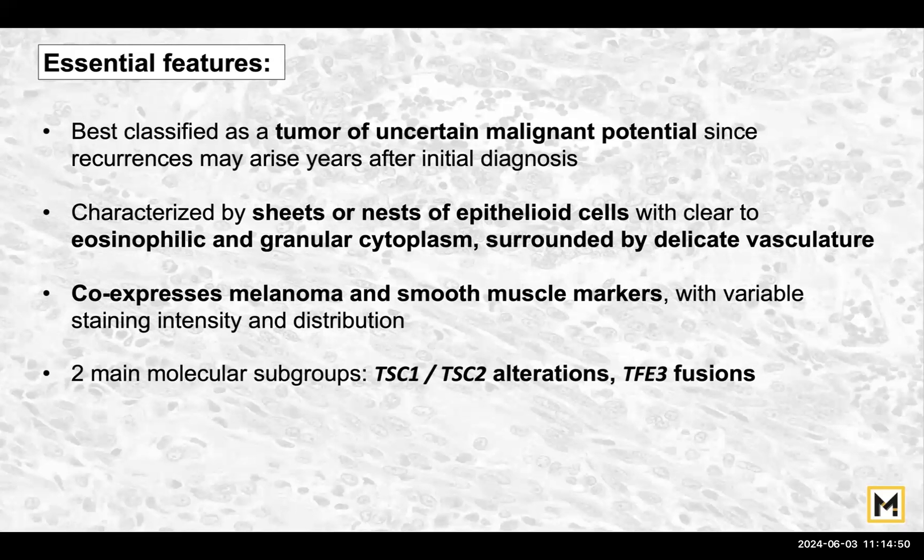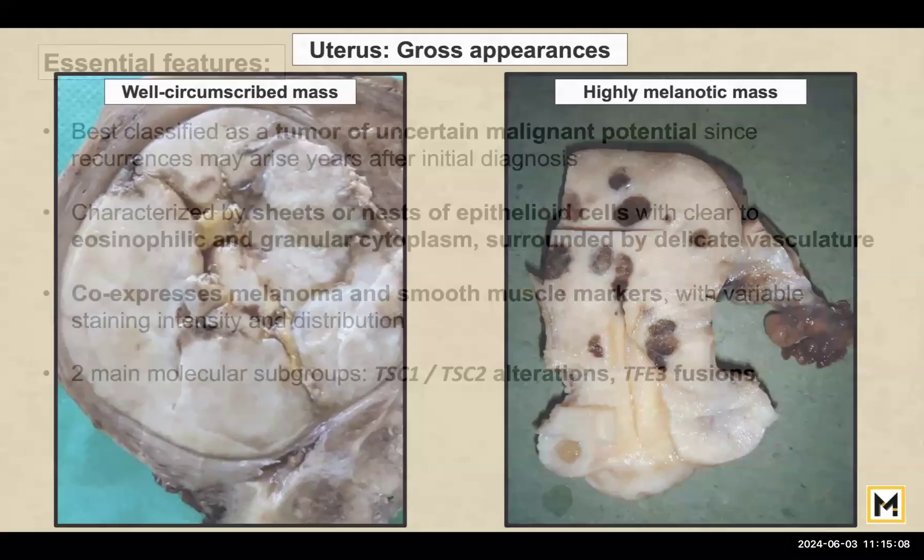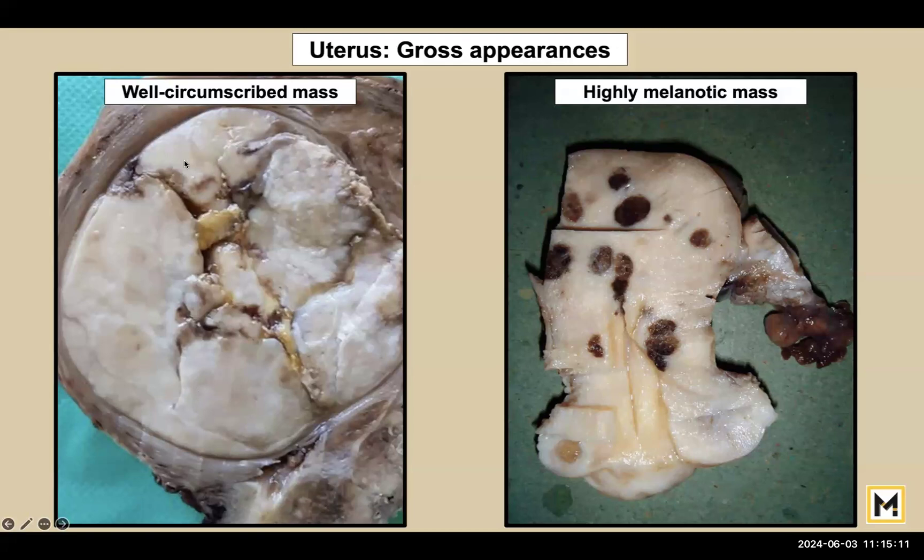There can be two other molecular subgroups not present in all cases: one is related to tuberous sclerosis, and the other is TFE3 (transcription factor E3) fusions — rarer versions of this tumour. The gross appearance looks almost like a leiomyoma — a well-circumscribed mass — except that you don't see the whirling pattern diagnostic of leiomyoma. Some tumours, because they express melanocytic markers, can actually appear grossly highly melanotic.